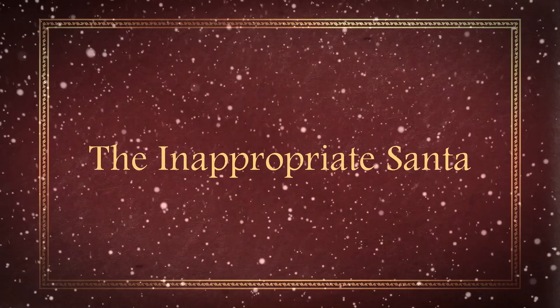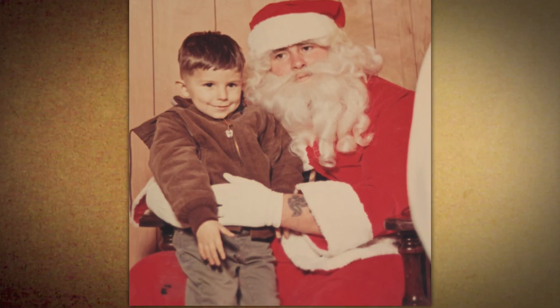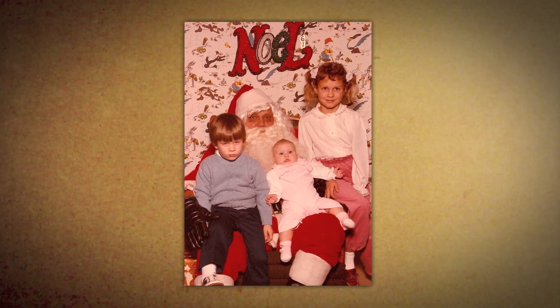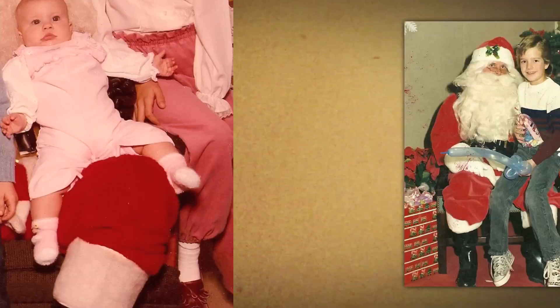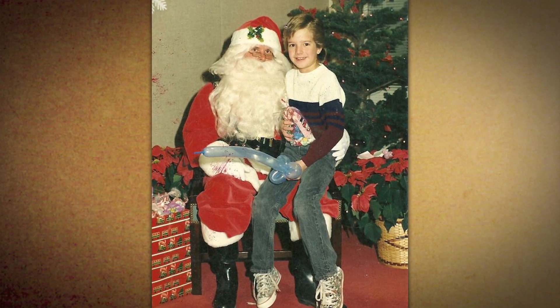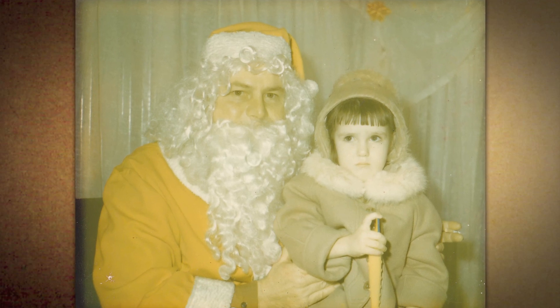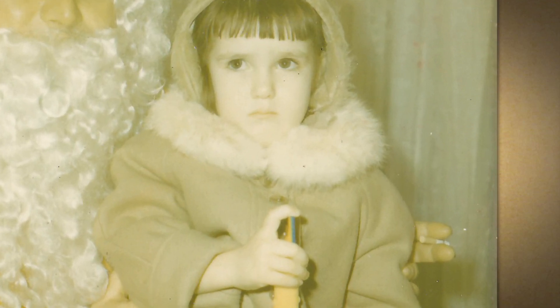Tip number three: the inappropriate Santa. You're going to be looking for a Santa that could potentially be a felon. Things to look out for: a black eye, tattoos are a telltale sign, shiny black gloves — always a giveaway. They're probably gonna end up in a dumpster. A Santa that specializes in balloon animals — I think that one's an elephant. And a Santa that chooses to take a cigarette break while you're still sitting on his lap.